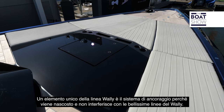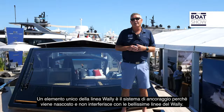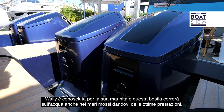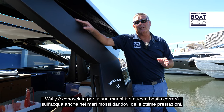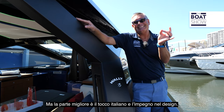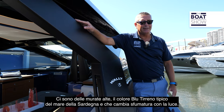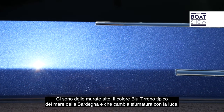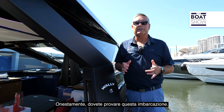One of the unique things about the WALL-E line is the anchoring system — it gets tucked away and doesn't interfere with the beautiful lines of the boat. WALL-E is known for seamanship, and this beast absolutely runs through the water in rough seas with great performance. The best part is that Italian style and commitment to design: the high bulwarks in this terranium blue — a nod to the Sardinian sea — changes with the light and is absolutely eye-popping. You need to sea trial this beautiful vessel.